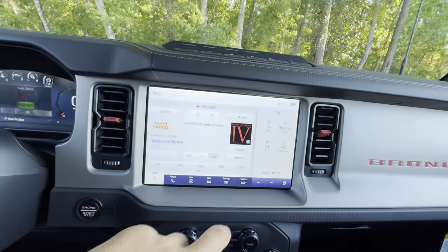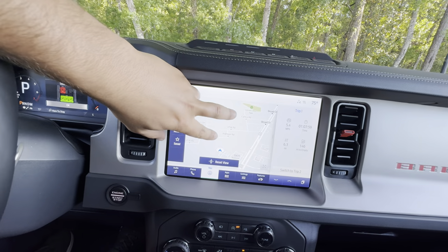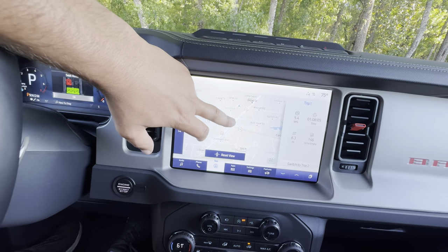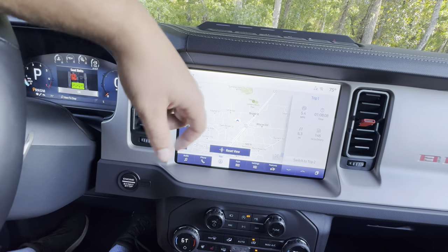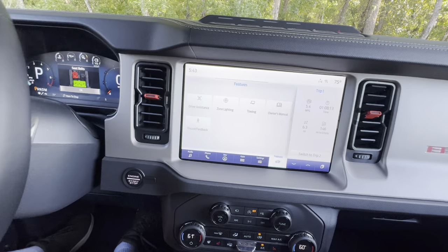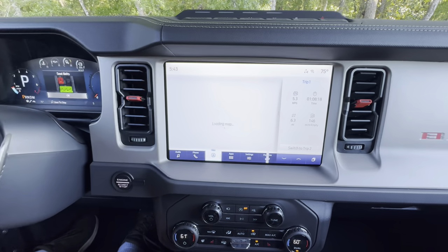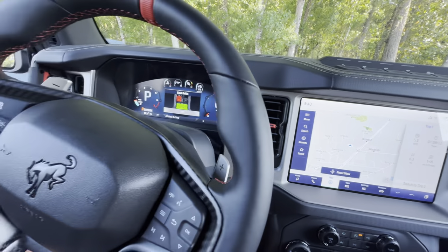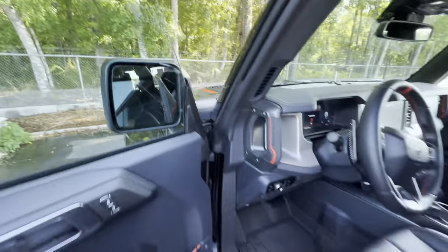Let's check out the touchscreen. We have Ford's new SYNC system and it is wonderful — the response is fantastic and resolution is top-notch. Ford has seriously improved their infotainment system over the last five years. Wireless Apple CarPlay and Android Auto are included. Additional features include driver assistance settings, zone lights, towing info, owner's manual, and a feedback recorder. My personal favorite screen is the navigation view.